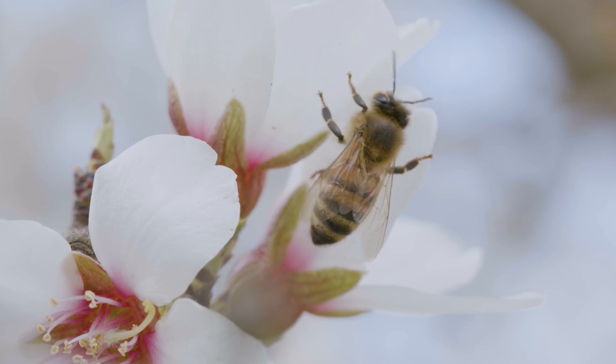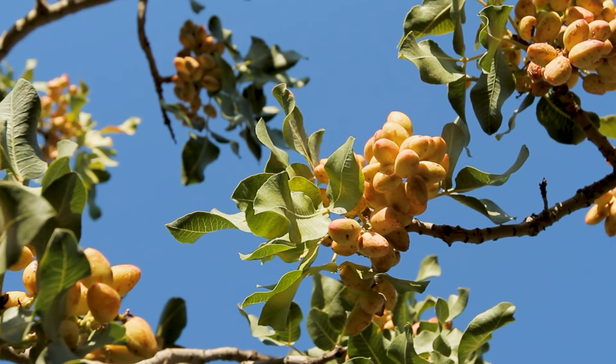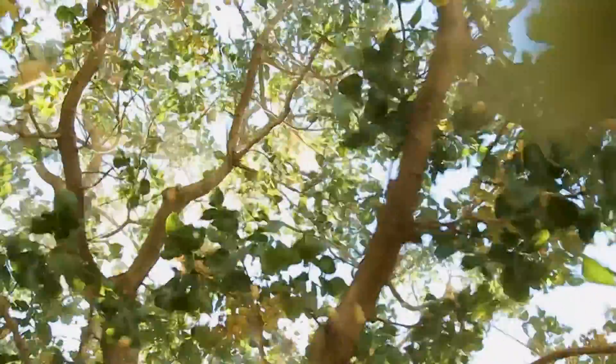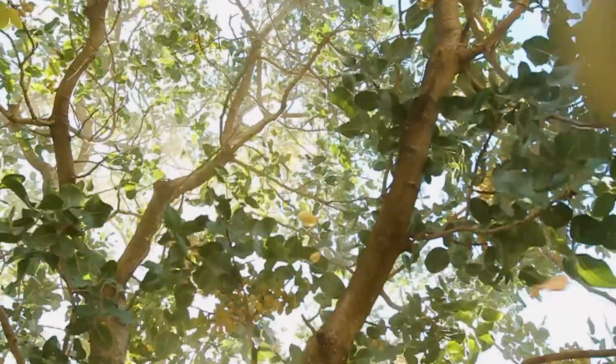They have zero effect on bee health. I recommend Suterra not only to growers and colleagues here in the central valley of California, but to other growers across the world. They offer top quality products to help you grow and sustain a healthy crop.